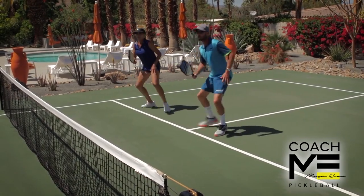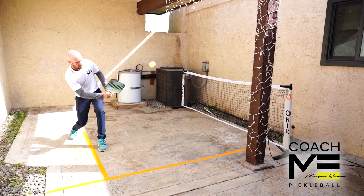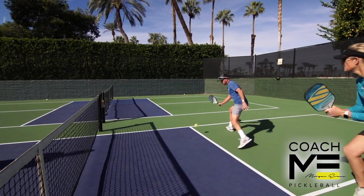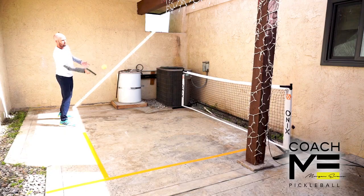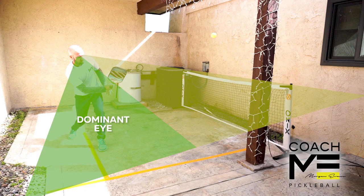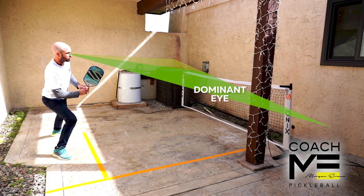Which of your eyes is running the show plays an important role when it's not possible to have the ball in the central field of vision for both eyes, like wide balls that force your body to turn quickly, potentially taking your best eye off the ball. In my case it's my right eye that's dominant, so I need to be careful not to have any long crossover steps when I retrieve the wide dinks on my forehand.